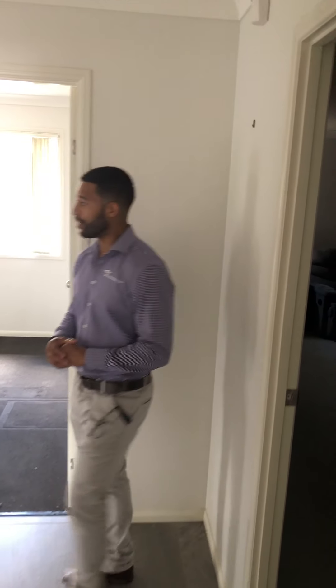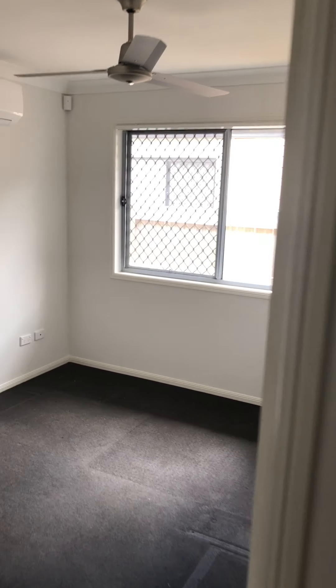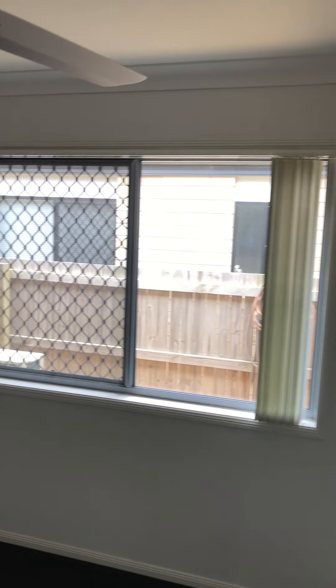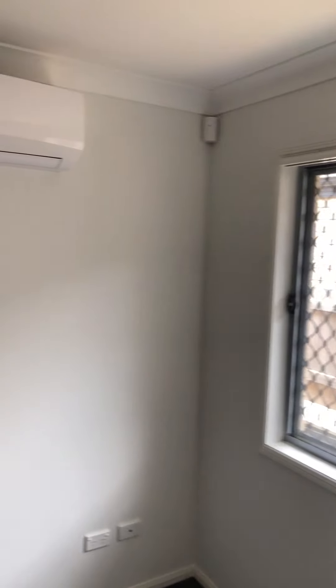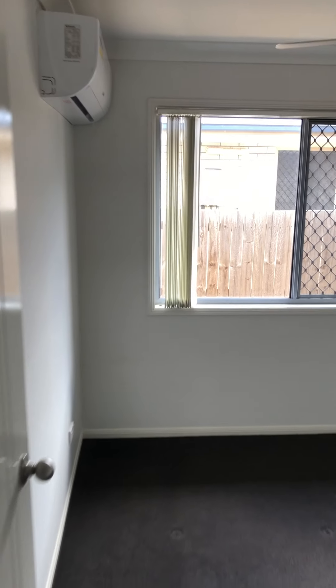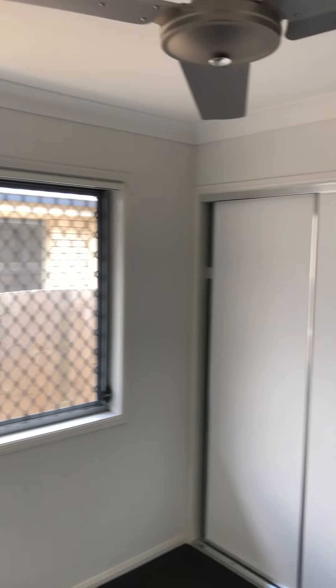We've got four bedrooms. Inside the garage we do have some storage, and the property has solar and a nice large double garage. The beauty of this home is four great-sized bedrooms, with three of the four having air conditioning — and in Queensland especially coming into the Christmas period when it gets nice and hot, there's nothing better than a nice cool room. I'll let Jed, our videographer, show you guys some of these rooms.